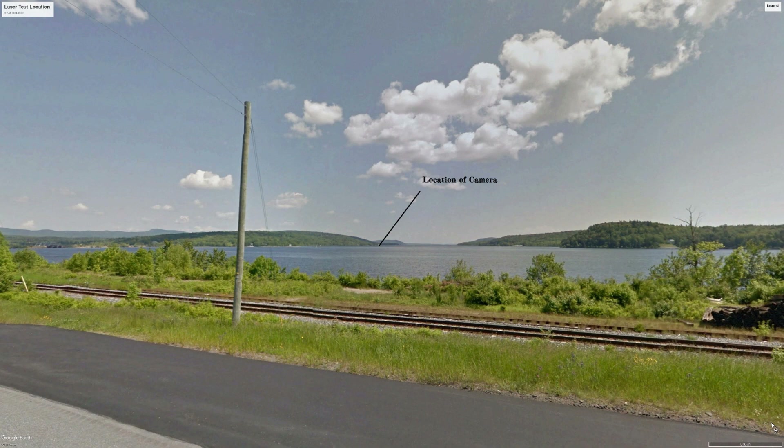I couldn't get a hold of any night vision equipment to show you guys, but I can only imagine that under night vision that thing will show up a long way. We tested again at three kilometers at night. I had no problem seeing it on the camera and with the naked eye.